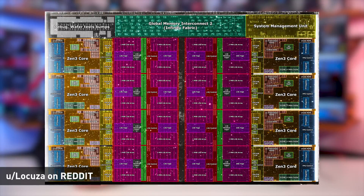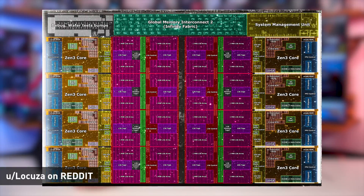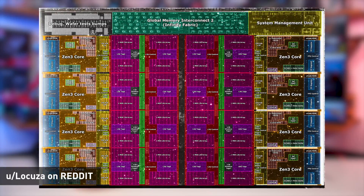For Zen 3, basically half of the CCD is L3 cache already. So I'd say that's a pretty substantial amount of space. Obviously the rest of it is mostly made up by cores.